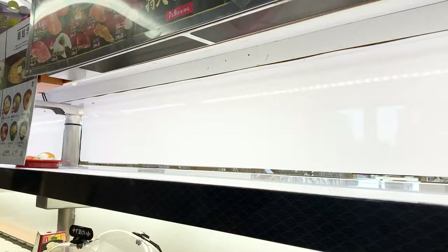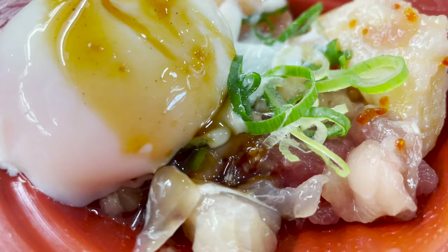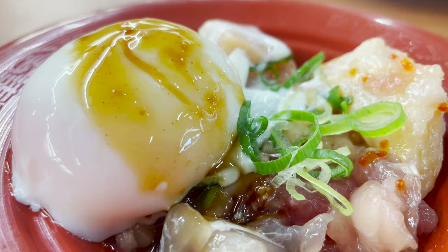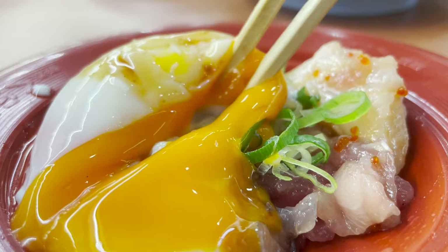Here comes the first food — this is seafood yukke. Filet of tuna, sea bream, and other fishes are entwined in a sweet and spicy sauce. Break the egg and mix the yolk. Mix it well and it's done! The egg yolk goes well with the creamy, sweet and spicy sauce. You can enjoy various textures because it uses various fish fillets.